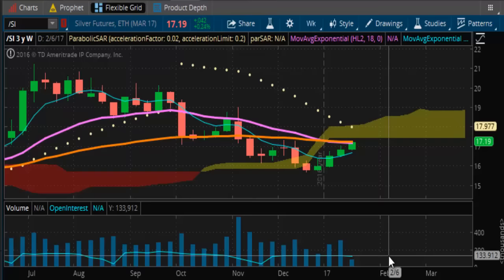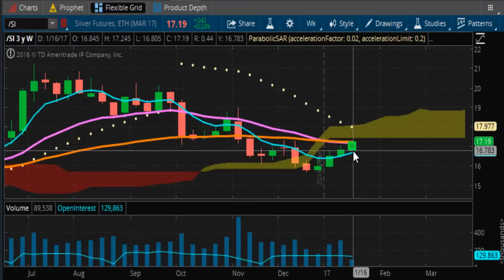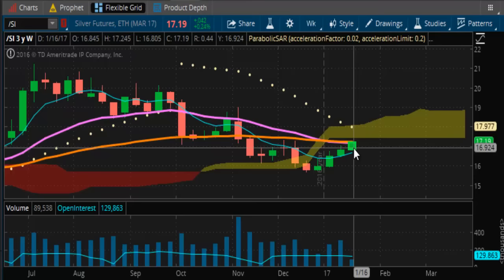The question will be, is there enough buying support to take it to the next leg up? That's the key question. We need to maintain closes above $17.18 because that's your momentum line. Closes below that shift from bullish to bearish instantly. So we're right there — definitely at a crossroads level.